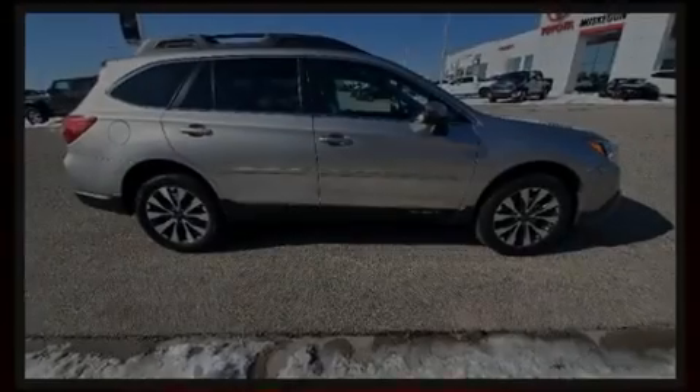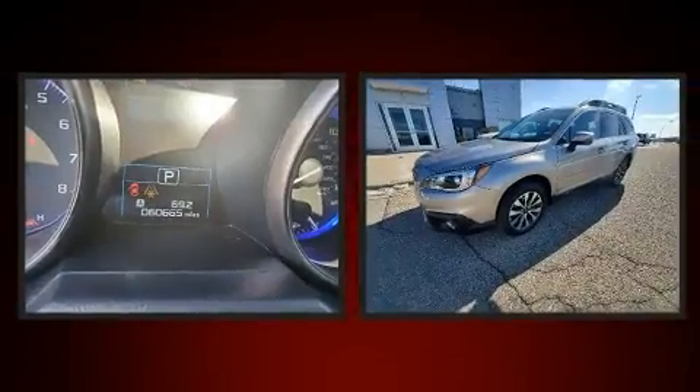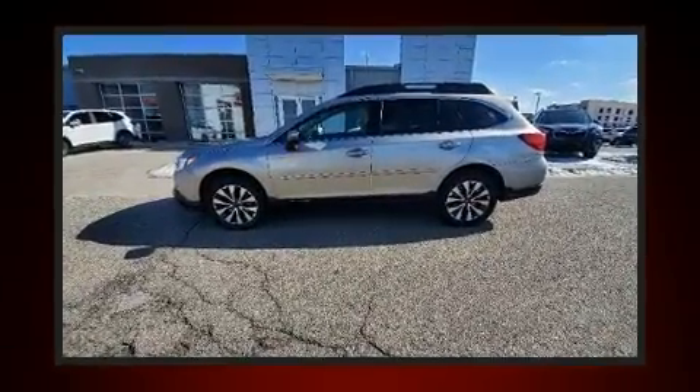Familiarize yourself with the 2017 Subaru Outback. Under the hood, you'll find a four-cylinder engine with more than 170 horsepower. And for added security, Dynamic Stability Control supplements the drivetrain.